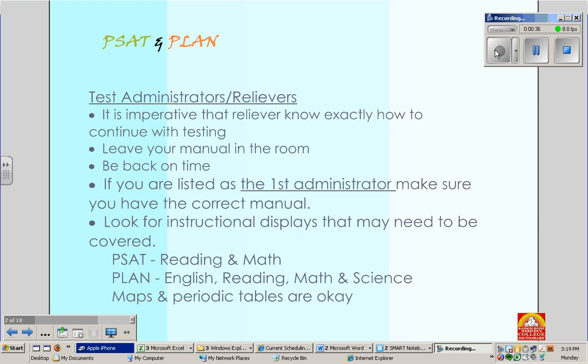If you received a PSAT and Plan manual, that is because you have duties for both tests. Bathroom breakers receive two because they will probably go in and out of both rooms, so they need to know the information for both tests. It is imperative that the reliever know exactly how to continue testing. So make sure before you leave, you tell your reliever where you are in the test.